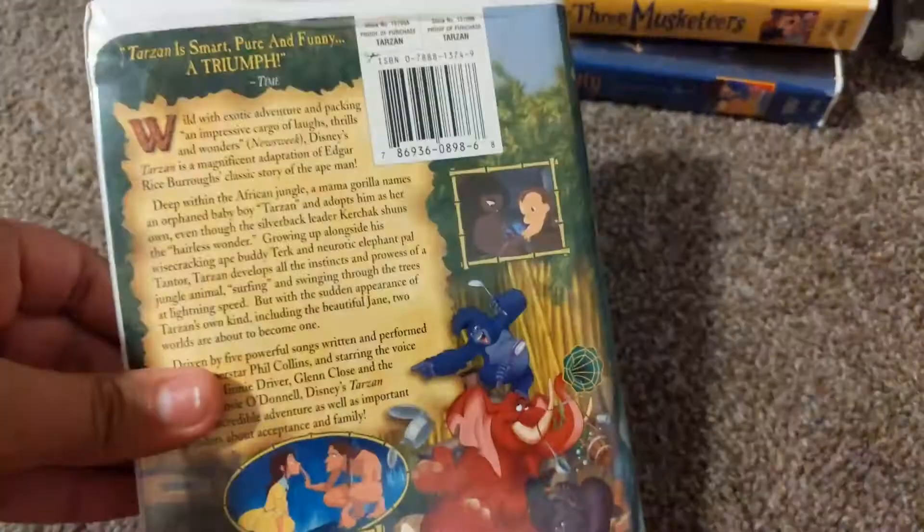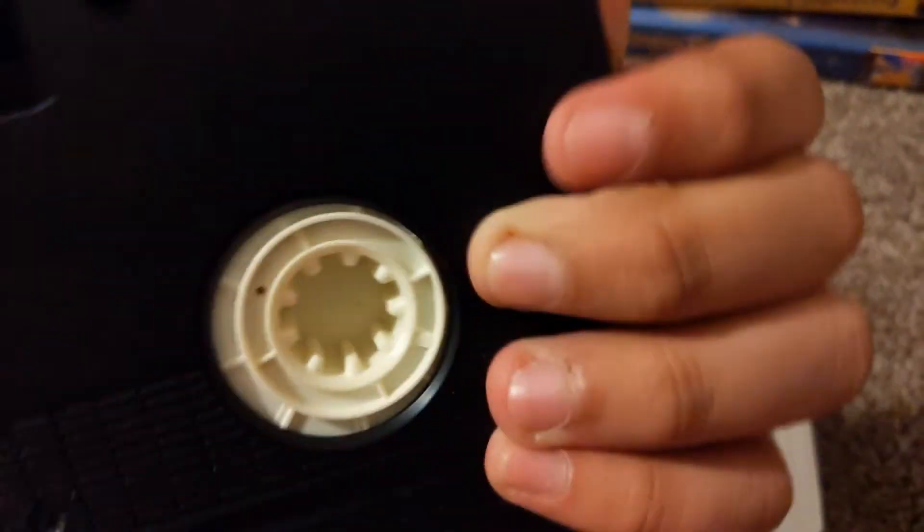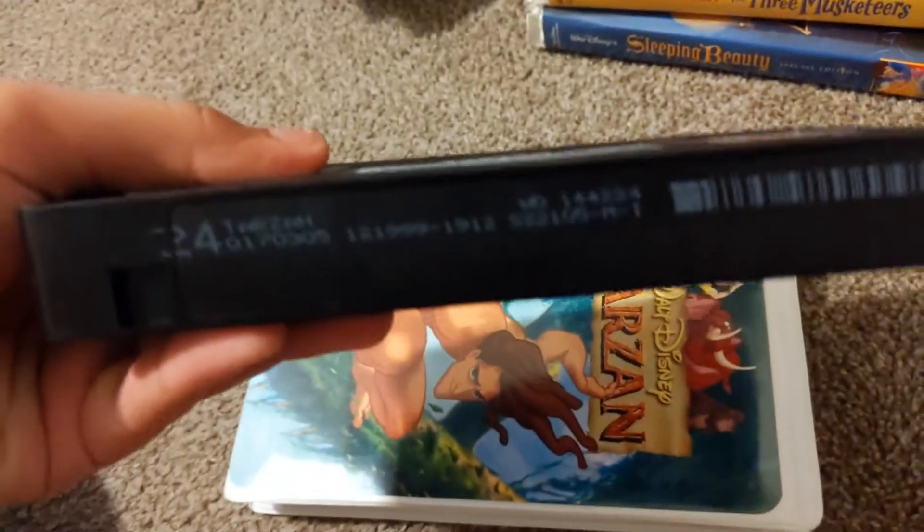I hope you get Tarzan 2 or Tarzan sometime. It has yellow wheels right there. October 12, 1999.